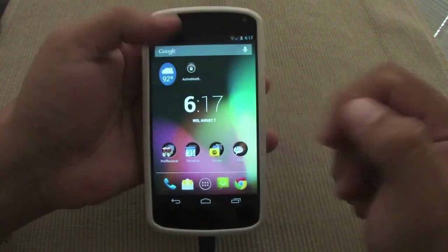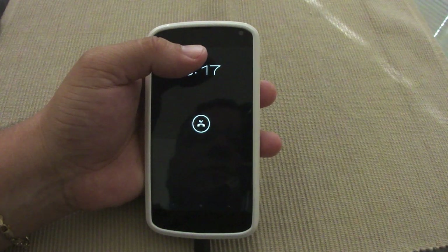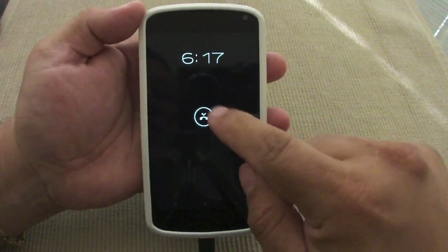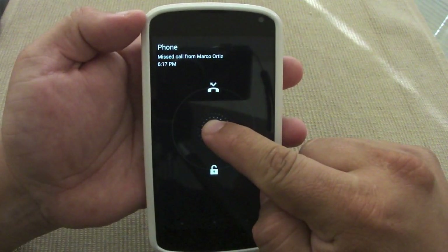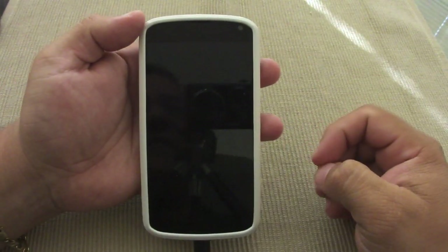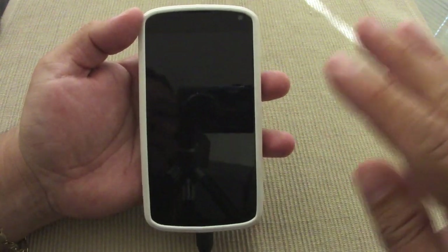I'm covering the phone number, that's why I put my finger there. Let's try it with a missed call. Like you see right there, I got the missed call — this is the logo you get. If you tap right here you can see: missed call from Marco Ortiz. And that's it — a very cool app.